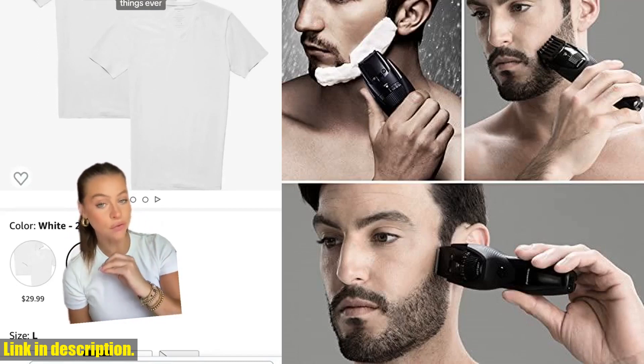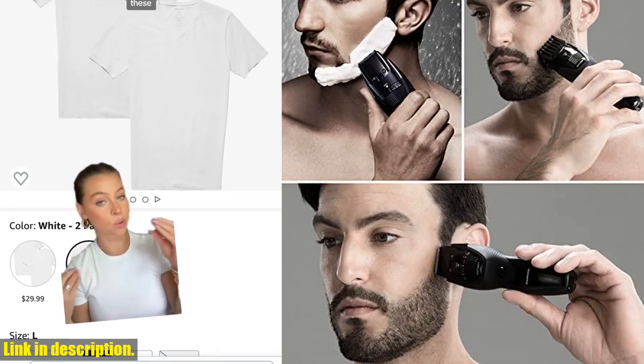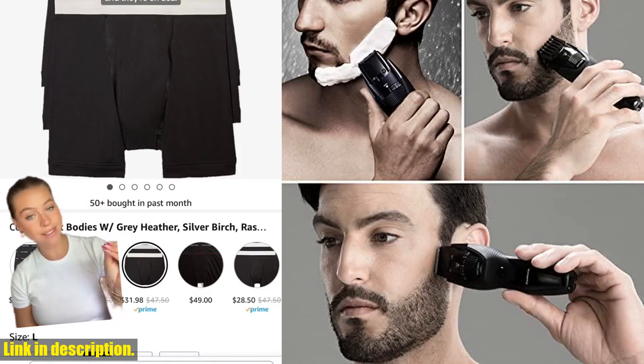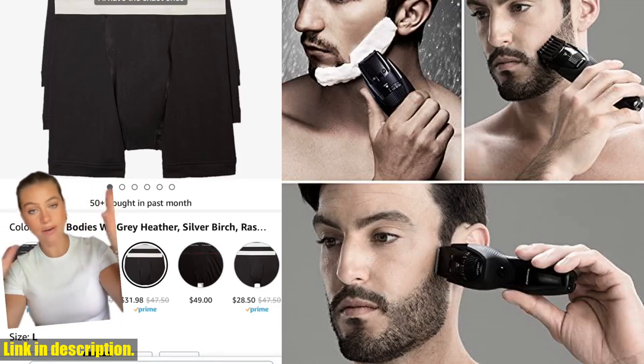So if you're ready to take your grooming routine to the next level, be sure to check out the Panasonic Cordless Men's Beard Trimmer. You can find the link to purchase in the description below. Don't forget to subscribe to our channel for more reviews and tips on men's grooming products.